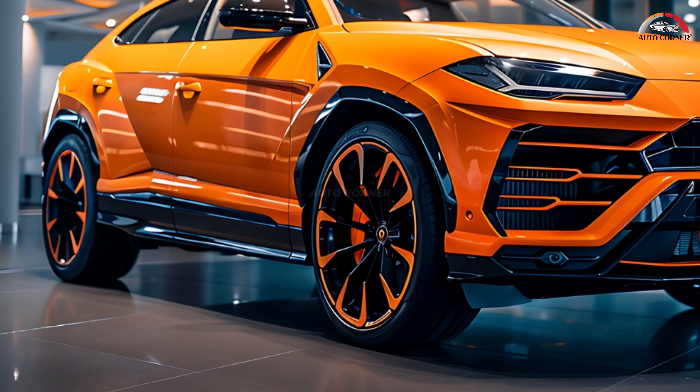The 23-inch wheels wrapped in Pirelli P Zero tires add a touch of sophistication and performance to the overall aesthetic. Inside the cabin, the Urus SE offers a luxurious yet sporty environment, with new sports seats featuring enhanced bolstering and carbon fiber accents.